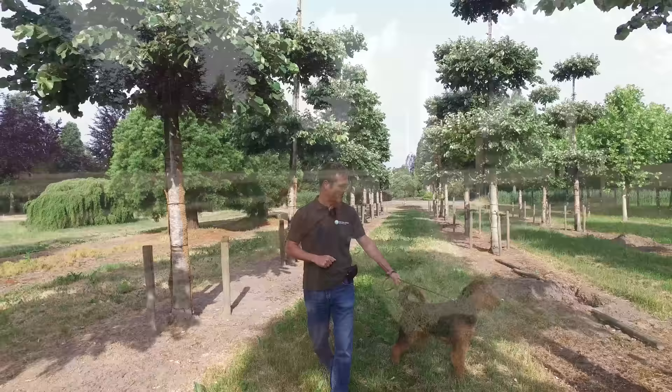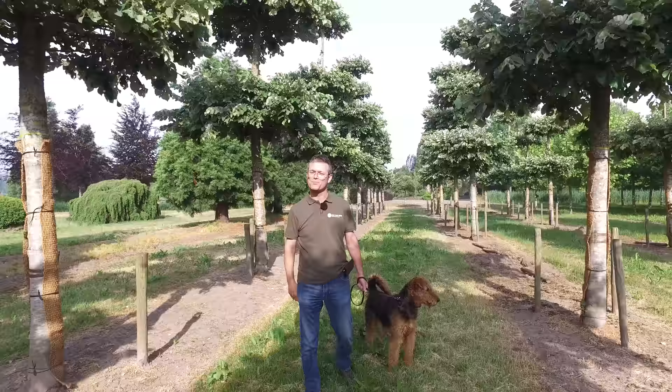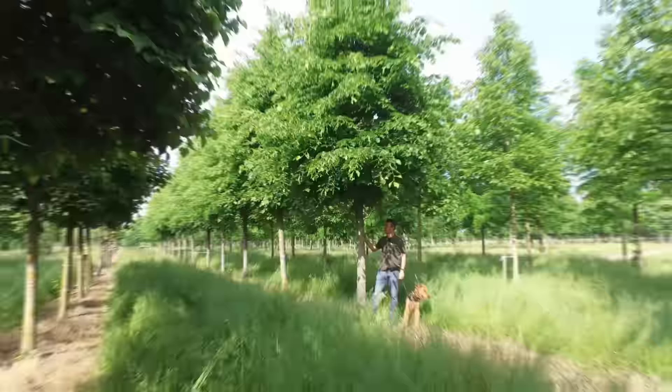I would also like to introduce my dog, who is looking at another dog right now. His name is Lewis and he's an Airedale Terrier of approximately one year old. We're going into the nursery to look at the trees now.